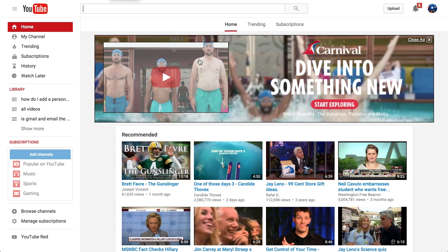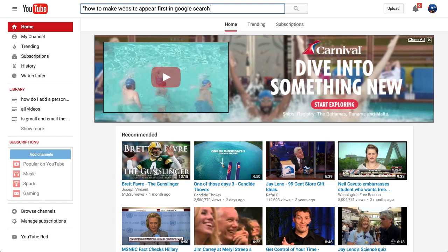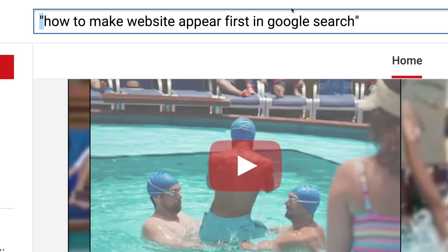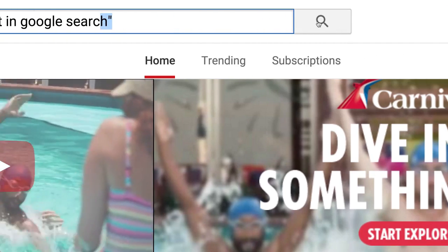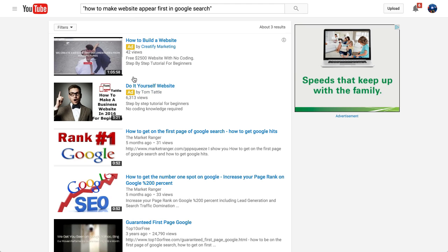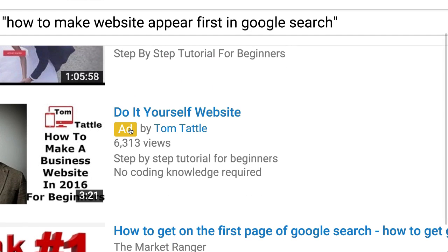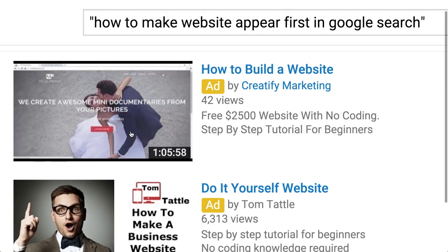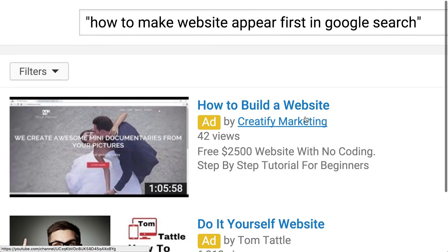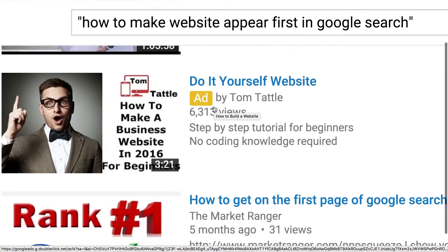The next thing I need to do is go to YouTube and find out what the competition is. Go to YouTube.com and put in a double quote, then paste in the keyword phrase, and end it with a double quote. Then hit the search button and it will find how many videos have been done. The first two results are ads — those are not natural, they're paying to be there. I want to get here for free.